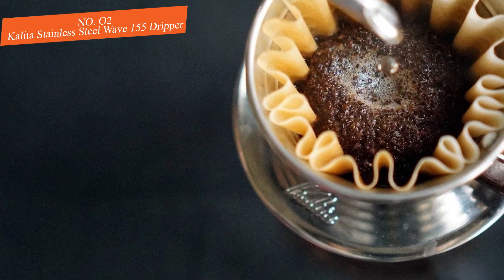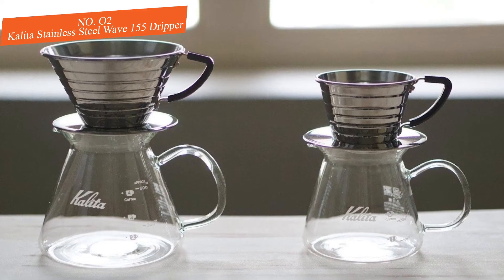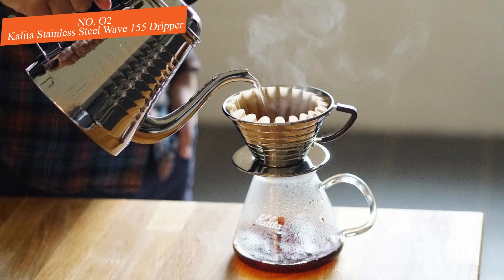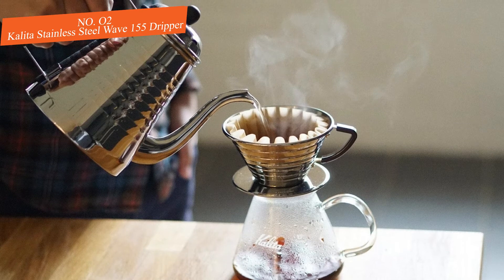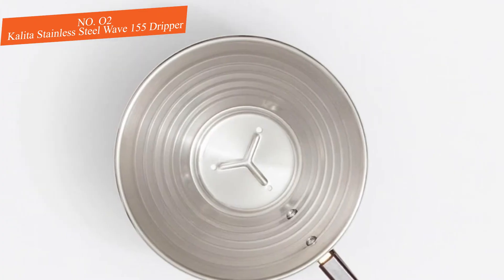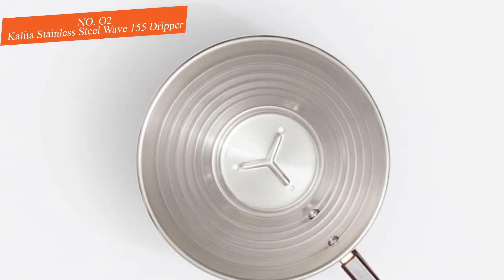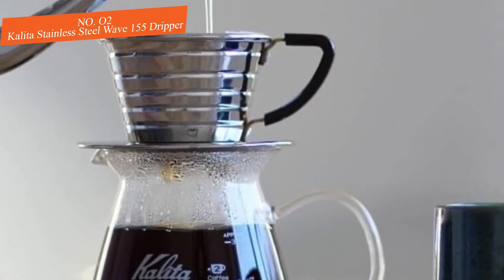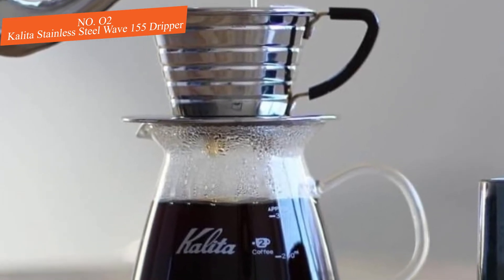While the Kalita makes a delicious cup of coffee, it fell slightly behind its cone-shaped paper-filtered counterparts in how much sweetness it was able to bring out. You'll also want to invest in a scale and gooseneck kettle to get consistent results from this dripper. We recommend this pour over coffee maker to anyone wishing to learn how to make fantastic pour over coffee with somewhat less of a learning curve.